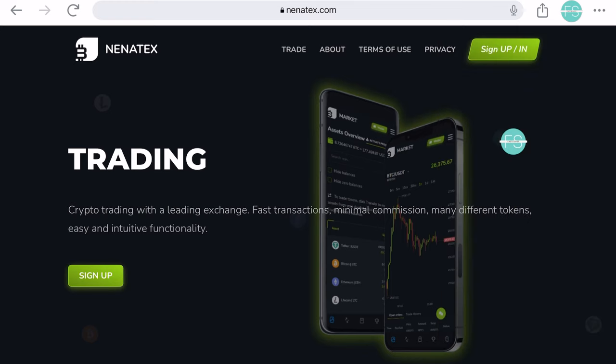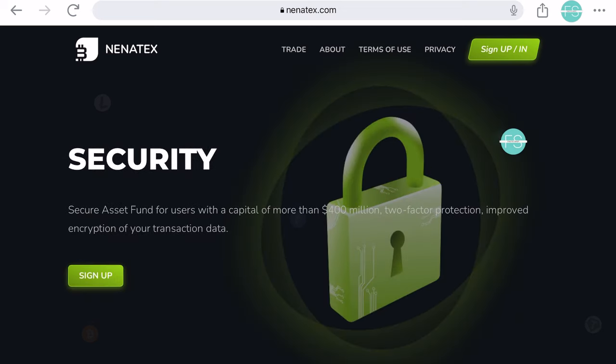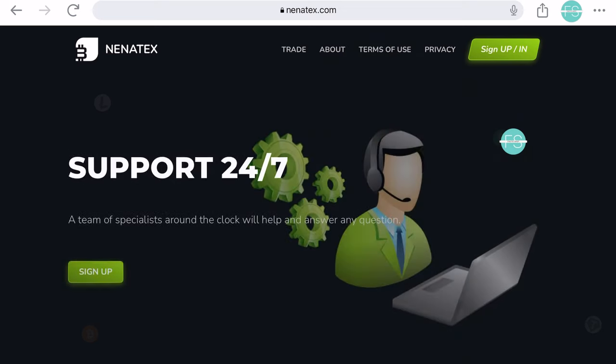Once you make the payment, things take a nasty turn. You won't be able to withdraw any Bitcoin. It's all a trap, designed to make you believe you're on the verge of accessing your Bitcoin. This classic scam tactic aims to keep you hopeful while they drain your wallet.